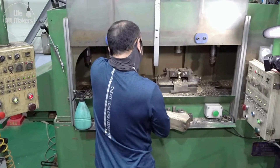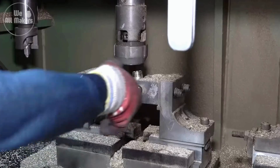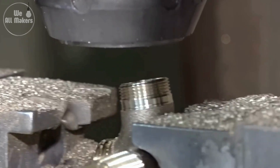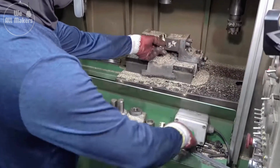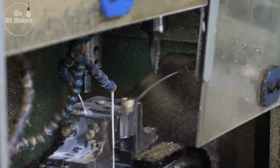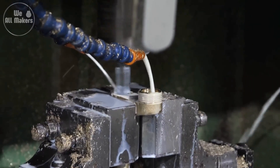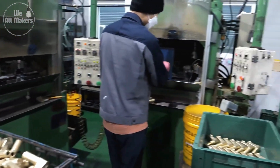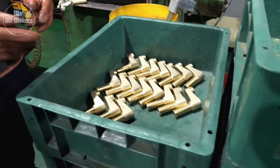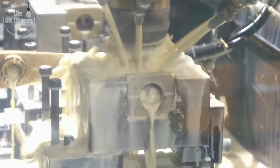It's like watching a craftsman carve something out of stone, but way faster and with laser-like accuracy. The metal parts are placed in machines that use a process called CNC machining — Computer Numerical Control — meaning every movement of the cutting tool is controlled by a computer, allowing for incredible precision down to fractions of a millimeter. This ensures that all the parts fit together perfectly, which is crucial for preventing leaks and ensuring smooth operation.